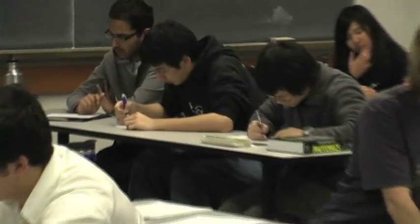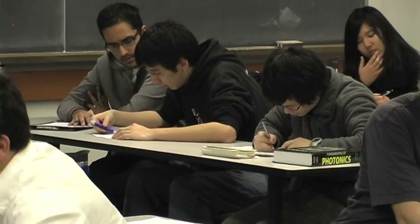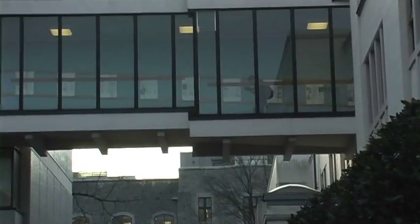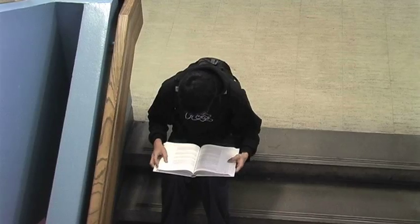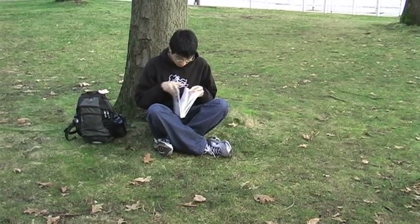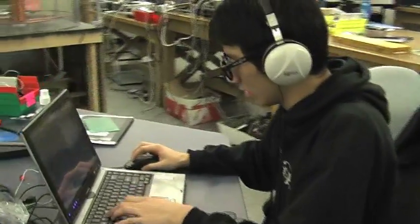Daily routine. An ordinary day for physis consists of eight hours of lectures, four hours of labs, six hours of studying, and one hour of Starcraft and Counterstrike.